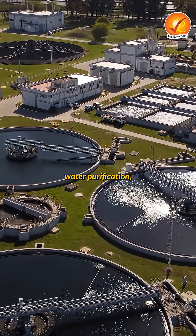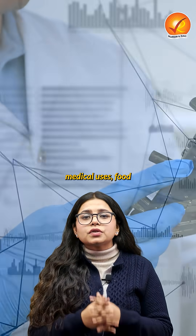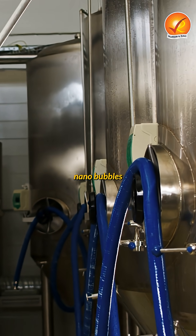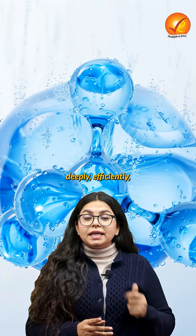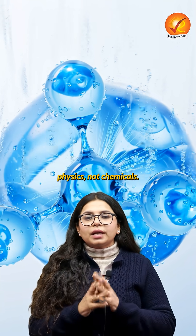This technology helps in water purification, oxygen-rich irrigation in agriculture, medical uses, food processing and industrial cleansing. In simple terms, nanobubbles clean water deeply, efficiently and sustainably using physics, not chemicals.